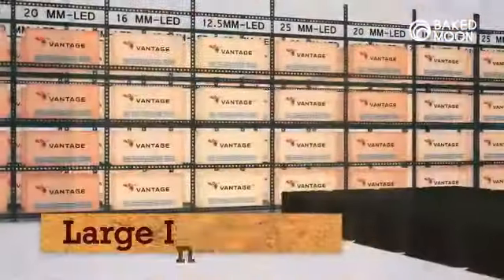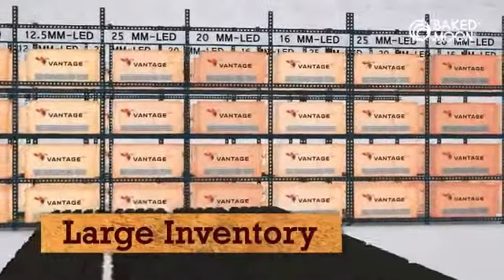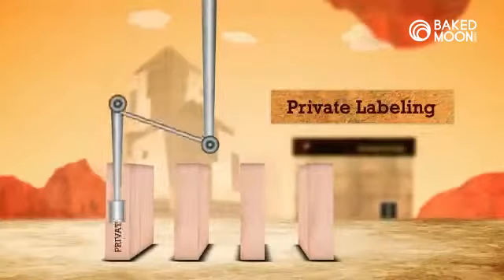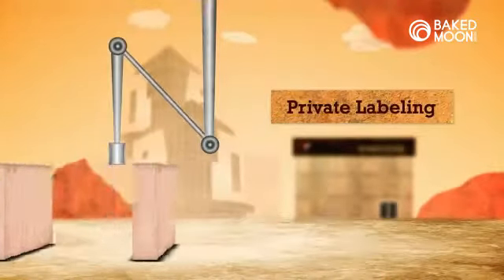To maintain our steady lead times, we keep a pretty large inventory. And our dealer partners like to keep their identity, so we pretty much private label everything.